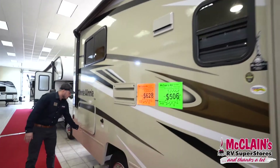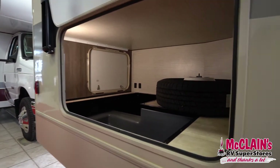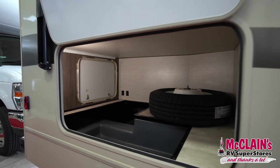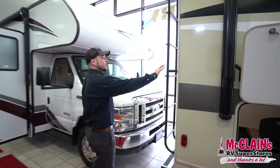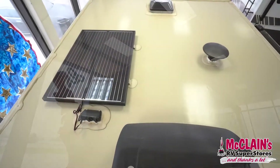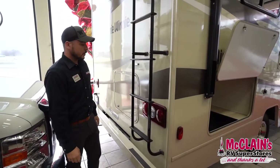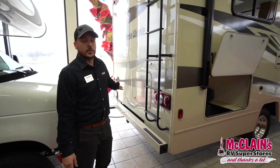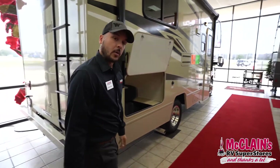Traveling back, we can see exterior storage with upwards of the ability to put a bike in there as well as the spare tire. We've got our ladder so we can get up on top of the roof to check our solar panels, seals, any AC or hardware on top of the roof. Around the corner on the driver's side, we have our amp service as well as our Onan 4000 watt Cummins gas generator.